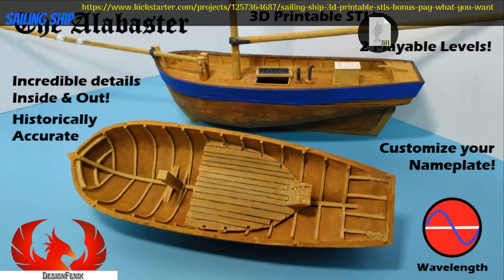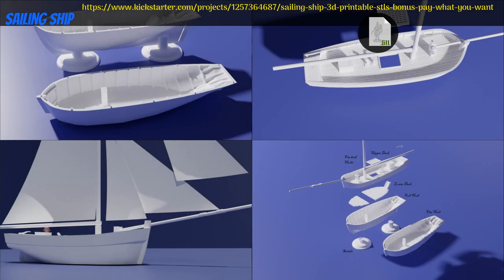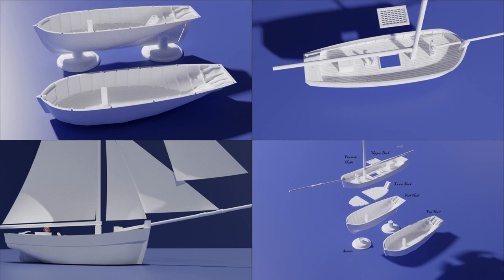Sailing Ship: a printable boat by Wavelength Studio of Canada, their first Kickstarter campaign. This boat comes with a flat bottom version or with the full hull and stands. You can get just the flat bottom version or the full boat with an optional personalized nameplate, and you can also get a commercial license. This campaign ends on March 19th, with rewards expected the same month.